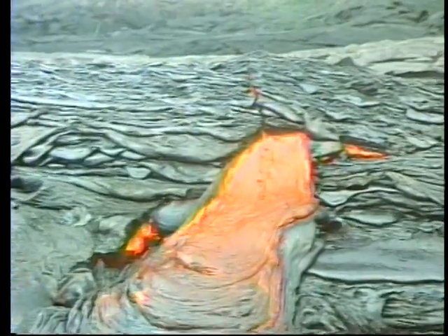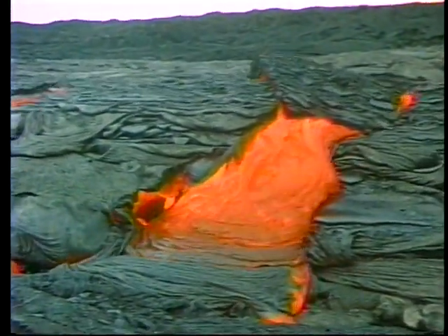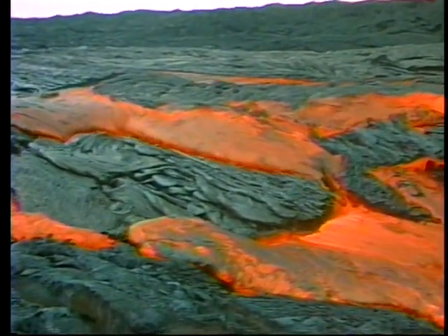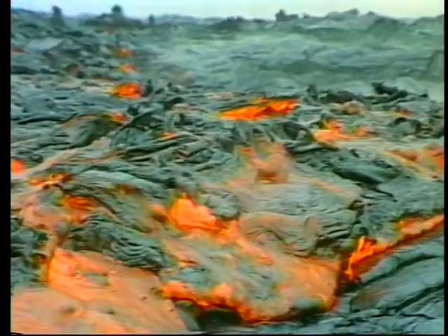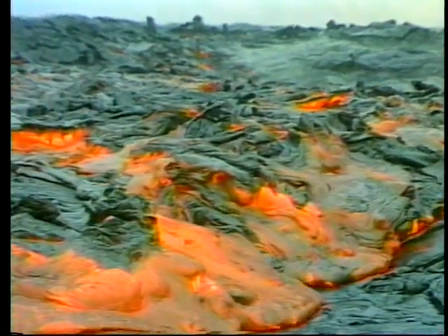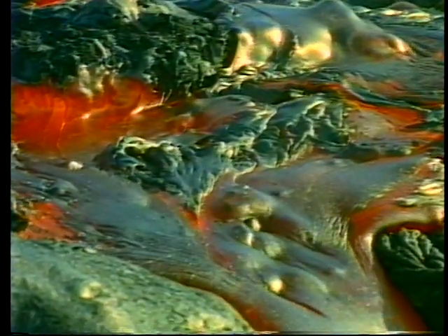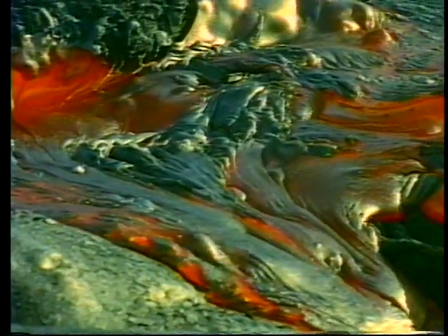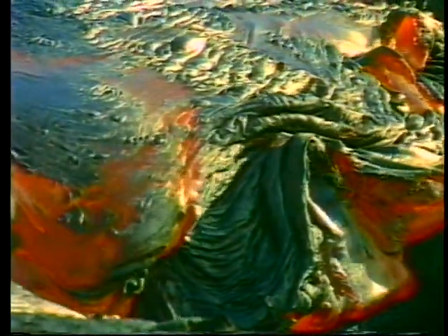When channels break open or lava tubes become clogged, the confined lava stream within is forced out onto the surface. As the flowing lava breaks up its own earlier formed crust, pieces are rafted along. Curved ropey folds are common in the surfaces of Pahoehoe flows.